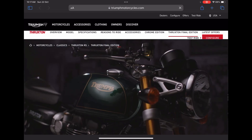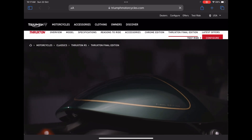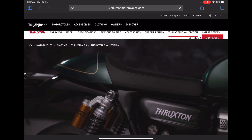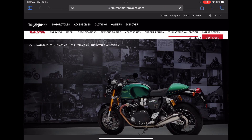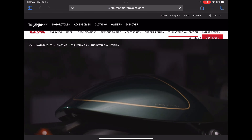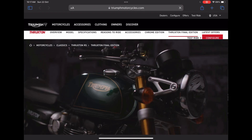Triumph has finally decided to discontinue this model, and it will continue only till 2024. Triumph has come up with a final edition vehicle which is looking quite astonishing. You can see the final edition badge in many places on the vehicle, especially on the tanks and the seat cover on the rear side.